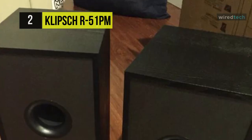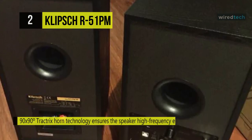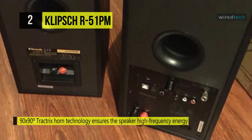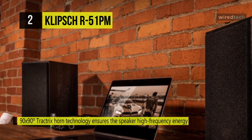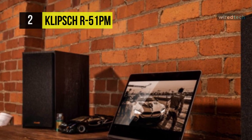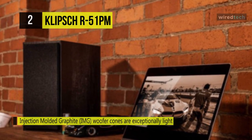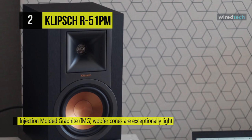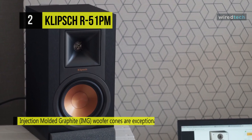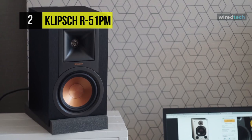The RCA input is switchable between line level and phono inputs, allowing you to connect a turntable and other wired sources. These speakers have a two-way design with a built-in 60-watt per-channel amplifier. Each speaker sports a 1-inch aluminum tweeter on a 90-by-90-degree Tractrix horn and a 5.25-inch copper-spun IMG woofer. The horn technology ensures the speaker's high-frequency energy is aimed at the listener, reducing artificial reverb and improving clarity, dynamics, and detail.